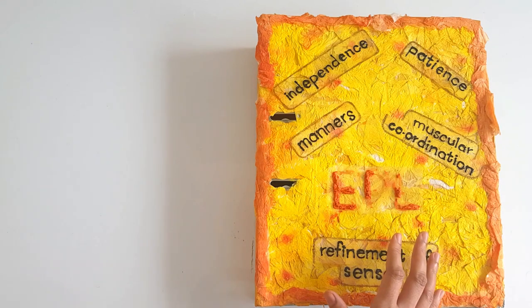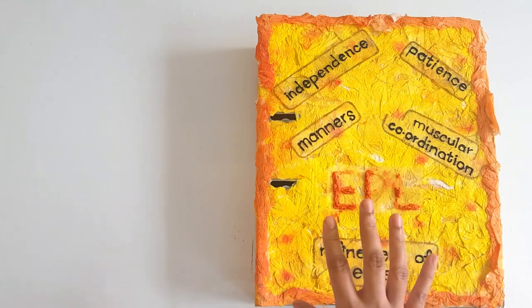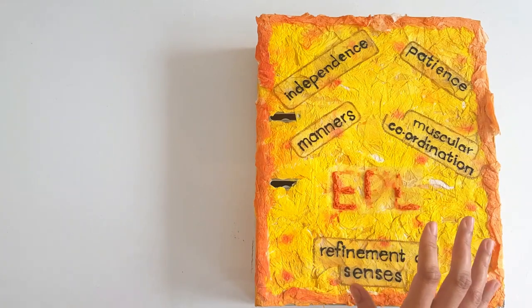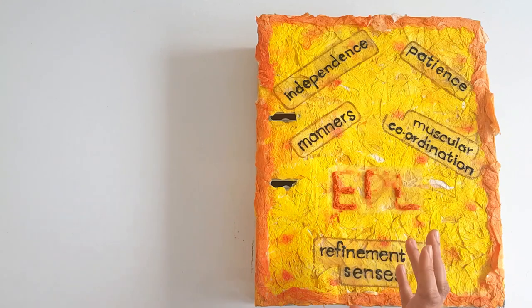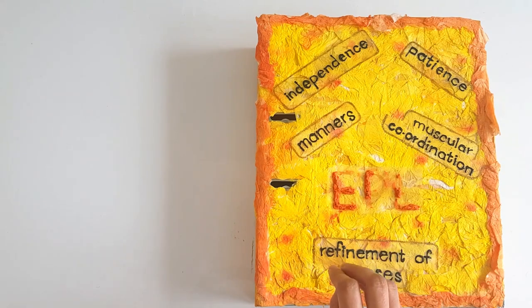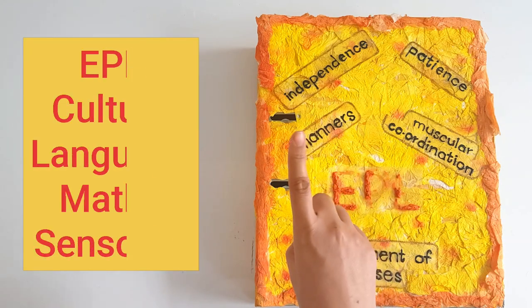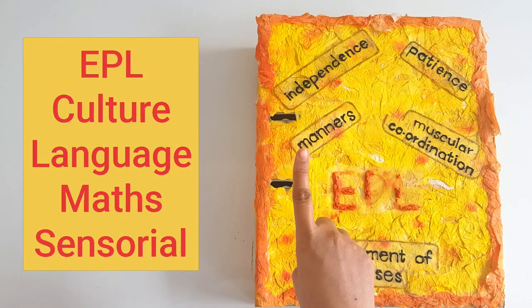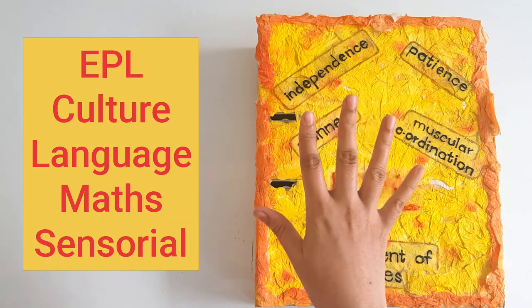Maria Montessori was an Italian lady and the pioneer of the system. I'm not going into much detail about how this system was formed, but let me tell you what you would learn if you do the Montessori course. There are five fields in Montessori education that you have to master: EPL, which means exercises of practical life, then culture, language, math, and sensorial.